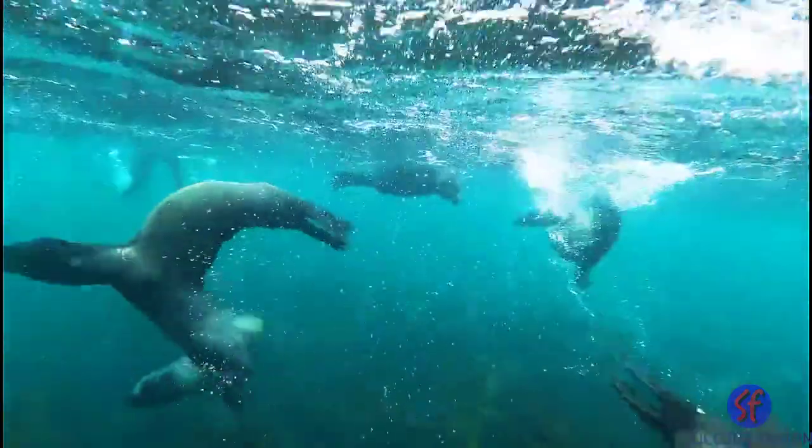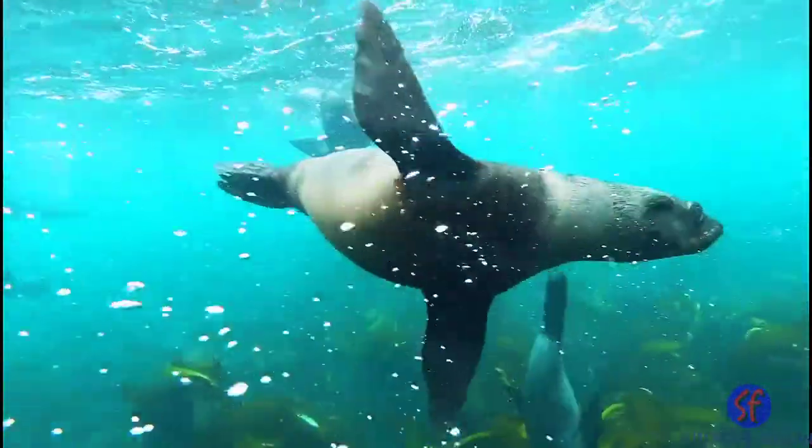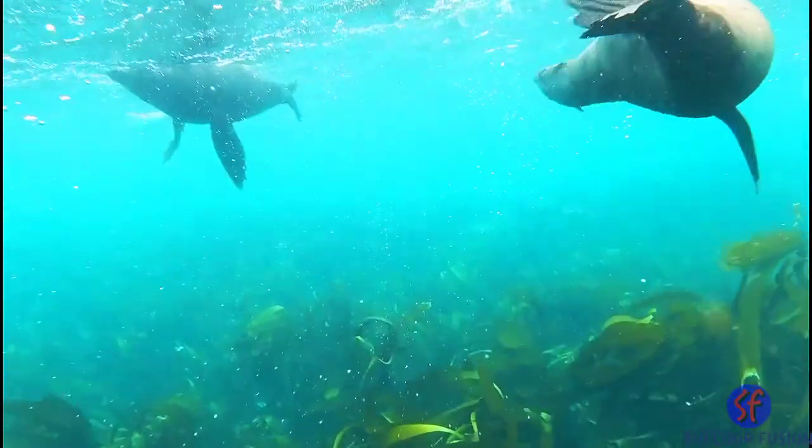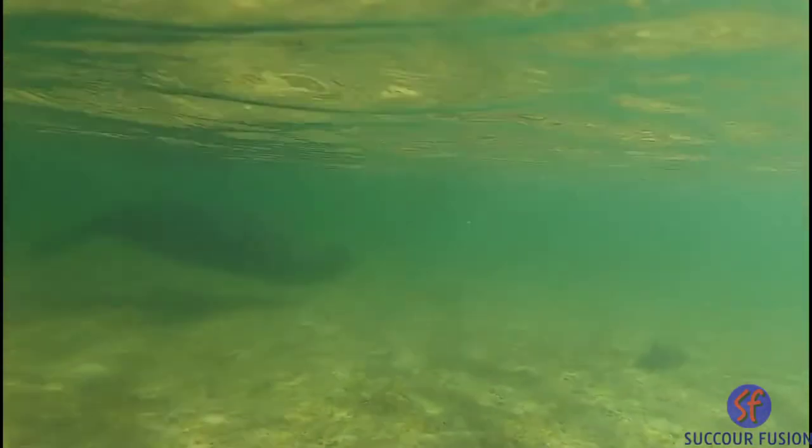Plankton include lots of different kinds of living things. They are a group of marine organisms that drift along with the currents. They often make the ocean around our coastline appear murky.